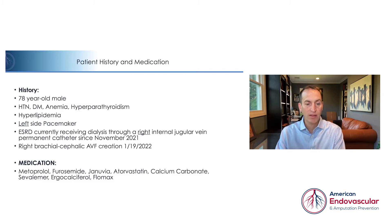He has a right brachiocephalic fistula, which was recently created on January 19th. He is taking metoprolol, furosemide, genuvia, atorvastatin, calcium carbonate, cevelamer, ergocalciferol, and flomax.